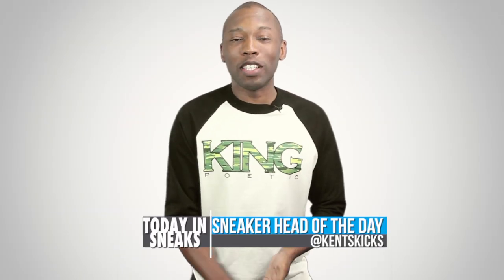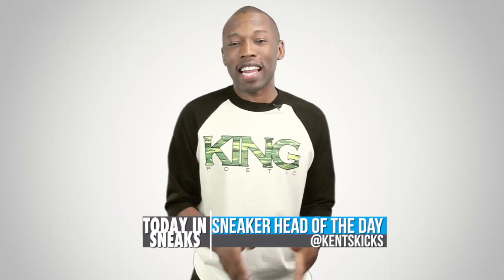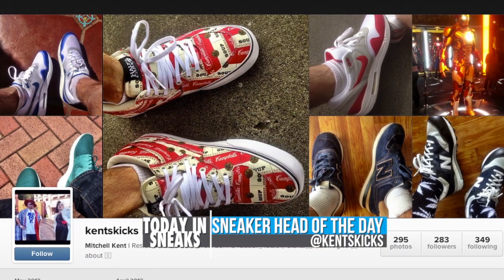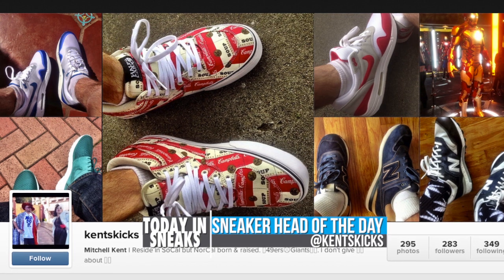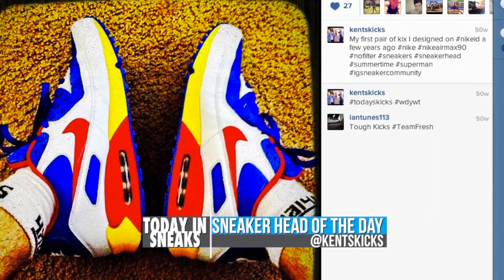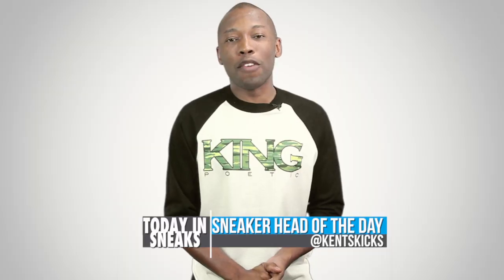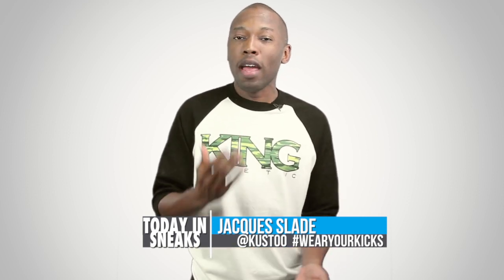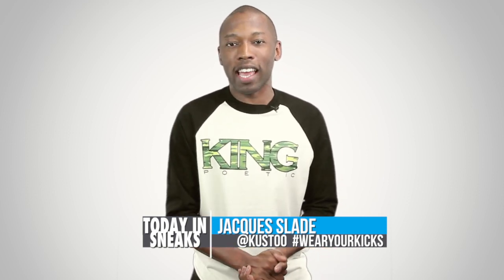For the sneakerhead of the day, I'm going with Kintz Kicks. He has a nice collection of sneakers. You can follow him right here on Instagram. Despite having a pretty diverse collection, he has one really nice Nike Air Max 90 that he did on Nike ID that I really like — you can see it right here. So definitely check him out and follow him on Instagram. If you want to be featured as the sneakerhead of the day, just follow me on Instagram — my Instagram name is Kusto — and use the hashtag WearYourKicks.